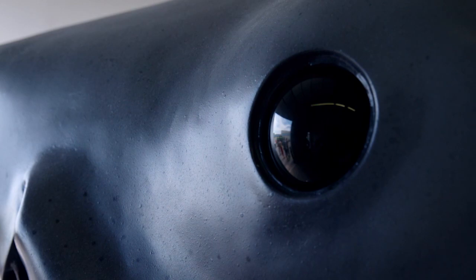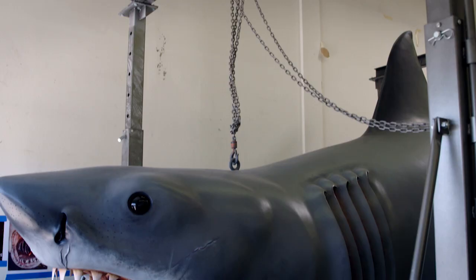In this case, Greg Nicotero and his team from KNBFX donated a lot of their time and knowledge to help bring Bruce back to look like the original sharks in Jaws. I heard that Bruce the Shark got his name by Steven Spielberg naming him after his lawyer, but that's not confirmed.